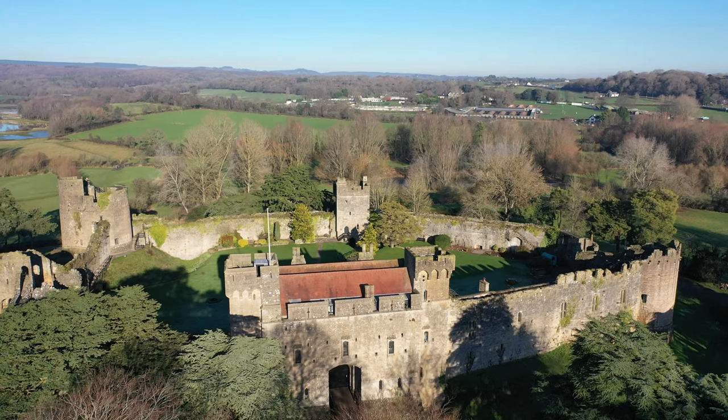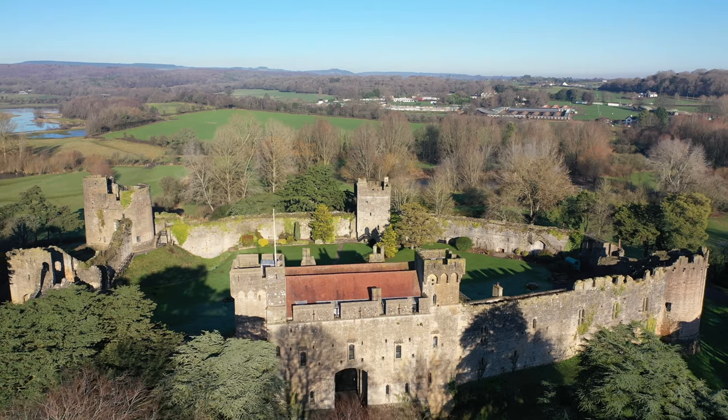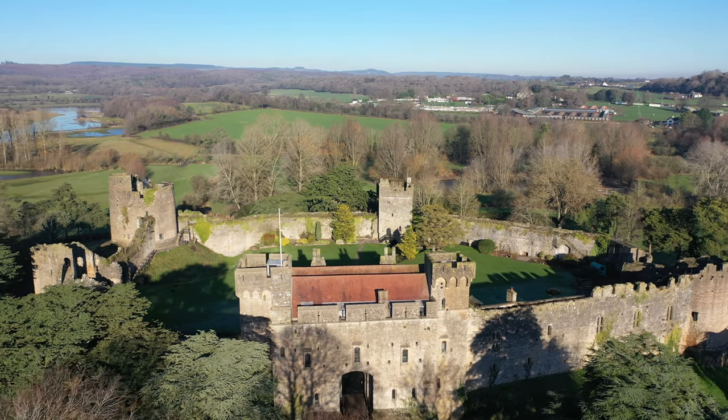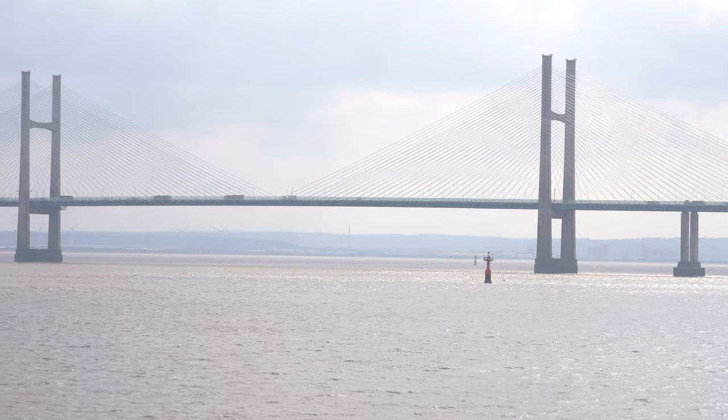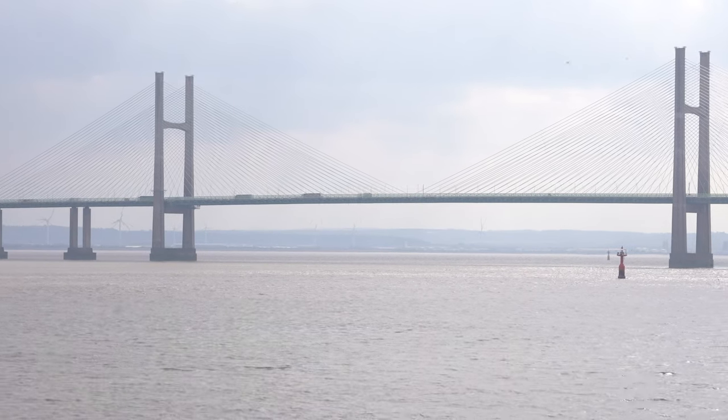Close by are the beautiful grounds of Deustoe Gardens and Caldecott Castle and Country Park. A short distance from the property are links to the M4 motorway network at both Mega and Chapstow, and there is also a rail station close by.